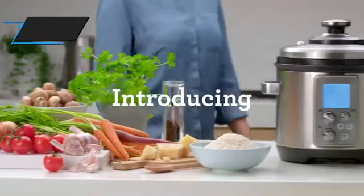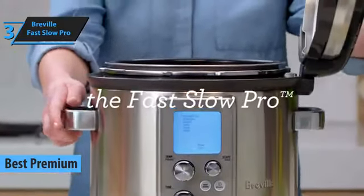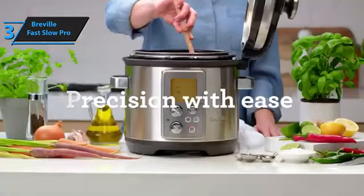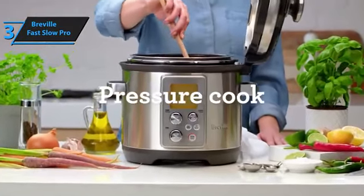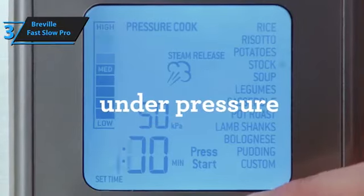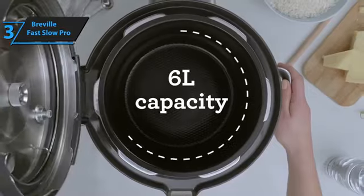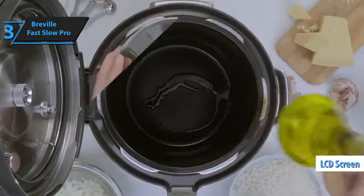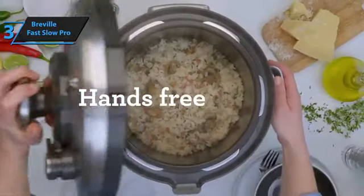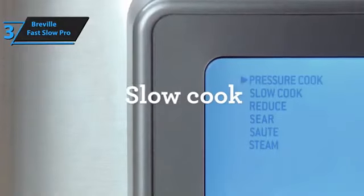Up next, meet the Breville Fast Slow Pro, the ultimate premium pressure cooker of 2023 that is well worth the investment. With its exceptional cooking functionality, innovative interface, and superb meat preparation capabilities, this pressure cooker stands out among the best models available. Breville's trademark interface incorporates multiple selection buttons and a large LCD screen, making the vast array of settings and options user-friendly and easy to navigate. The Fast Slow Pro excels in meat preparation, ensuring tender and juicy results.